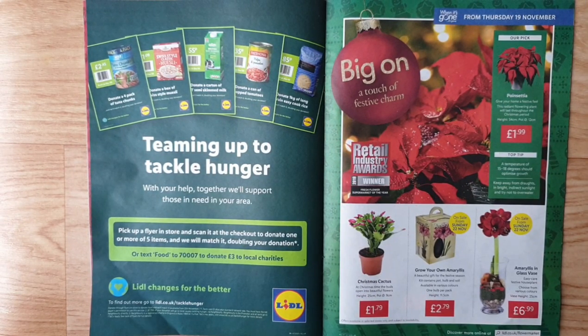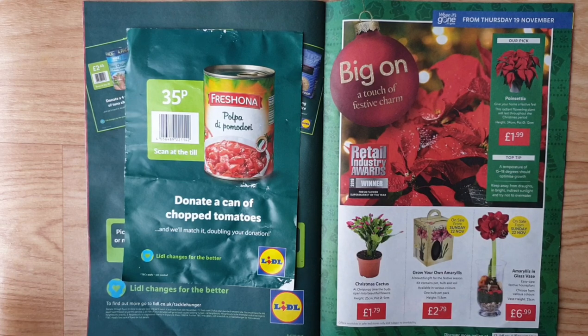Teaming up to tackle hunger — with your help they will support those in need in your area. Pick up a flyer in store, scan it at the checkout to donate one or more items, and Lidl will match it double, or text FOOD to 70070 to donate £3 to local charities. Lidl changes for the better — find out more at lidl.co.uk/tackle-hunger.